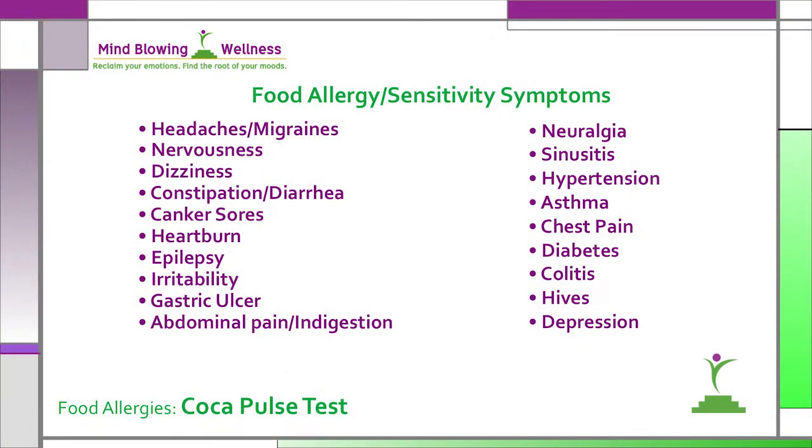Food sensitivity symptoms include headaches, migraines, nervousness, dizziness, constipation and diarrhea, canker sores, heartburn, epilepsy, irritability, gastric ulcers, abdominal pain and indigestion, neuralgia, sinusitis, hypertension, asthma, chest pain, diabetes or colitis, hives, and depression. These symptoms may develop immediately or may not appear for days after the food is consumed.